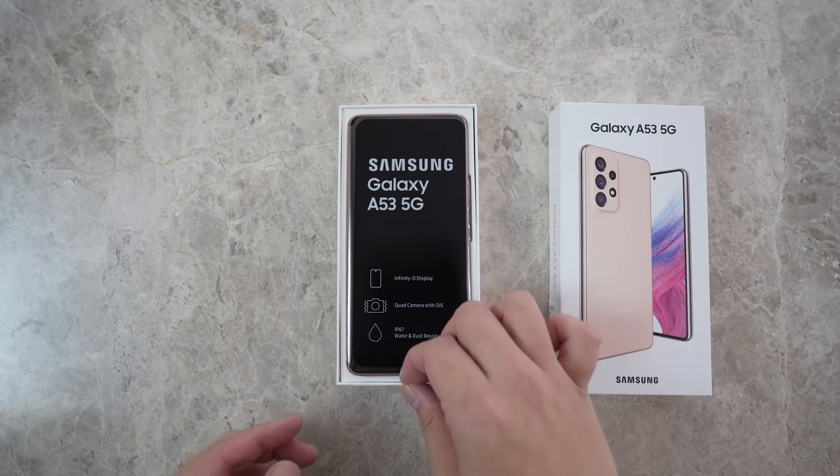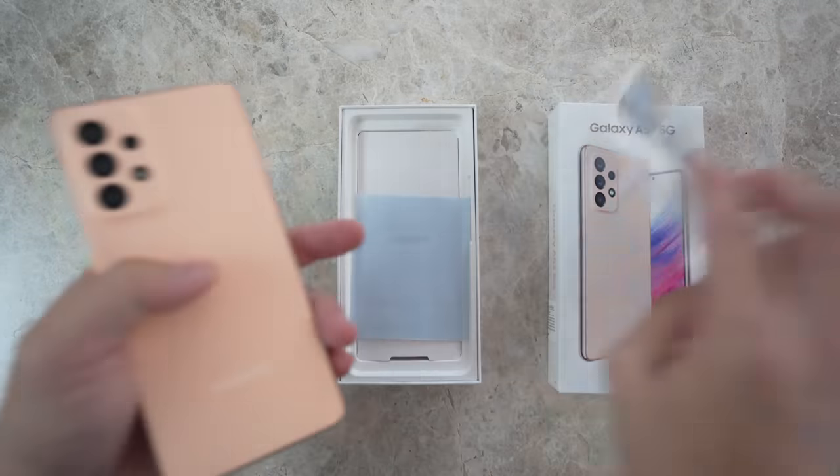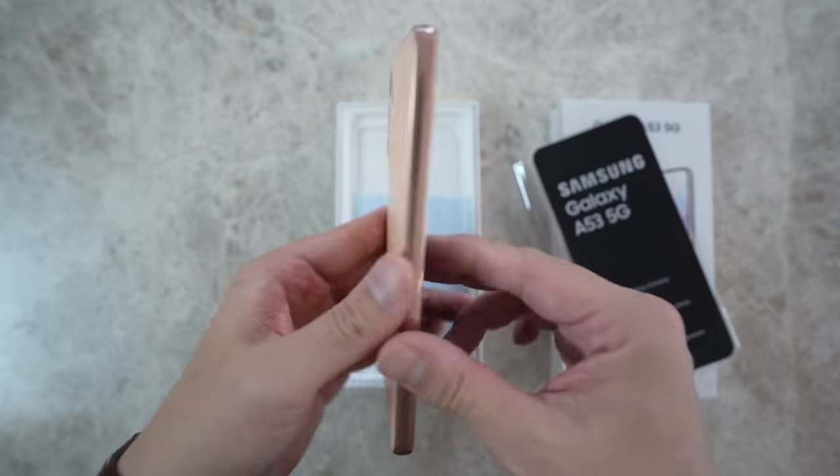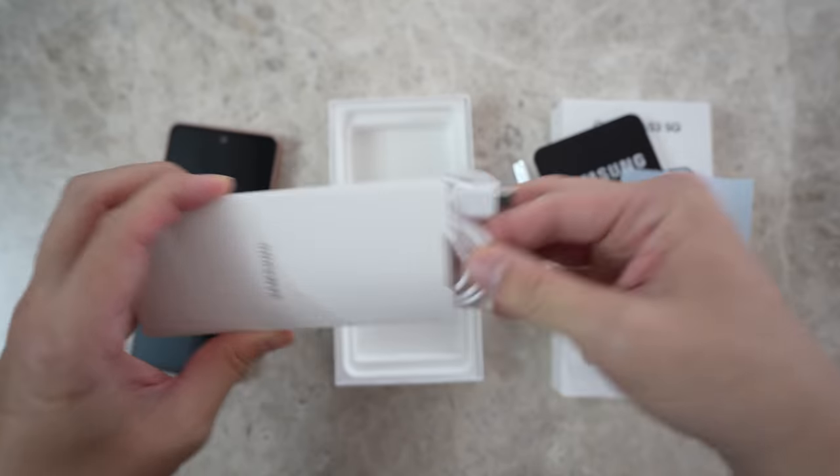Hope you all stay safe. This is the Samsung Galaxy A53 5G — Samsung's new mid-tier smartphone. It retails for around $450 US dollars, or whatever the equivalent of that is in your region.